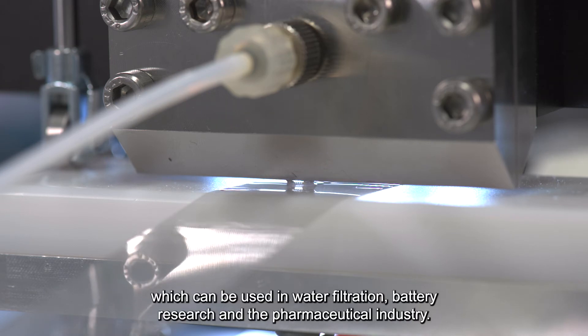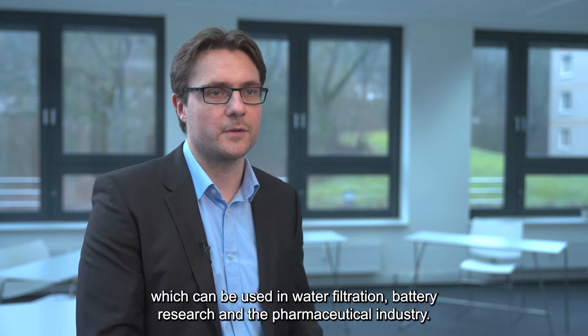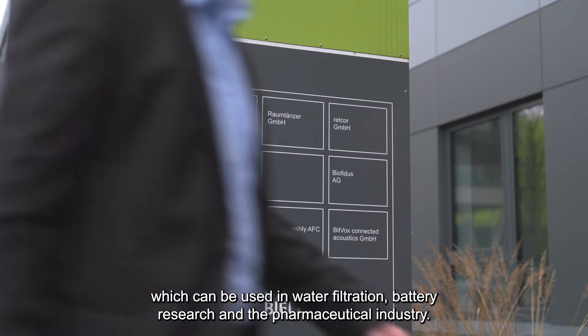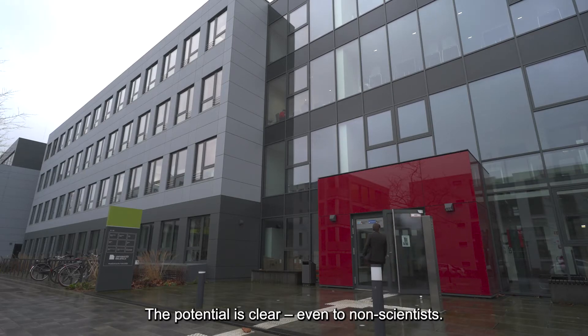The membrane is a key element. You can apply it in water filtration to have very pure filtration processes. You can transfer it to pharma, you can transfer it to battery research. You see the potential even if you are a non-scientist.